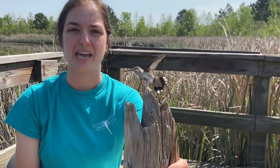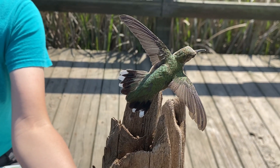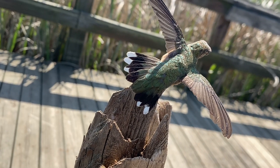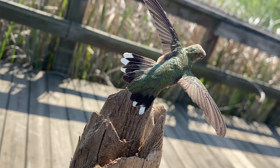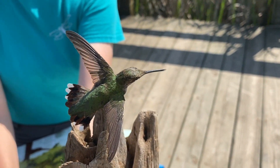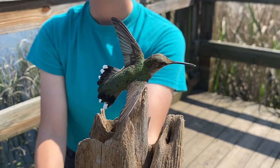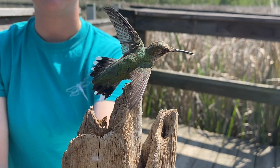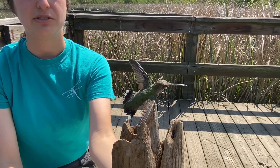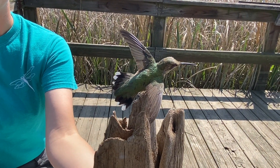This is a ruby-throated hummingbird. These feathers are special — they have something called iridescence, and what that means is that when light hits the feathers, they are going to look differently from different angles. I want you guys to see how pretty this bird is. We have lots of hummingbirds that come here. They have that really long skinny beak, and they are able to use it to stick it into long skinny flowers. They have a really long tongue so they can drink up the nectar.